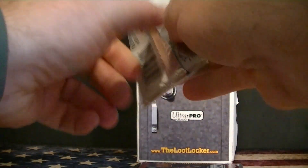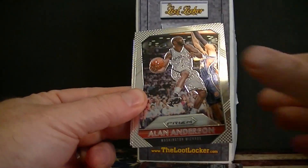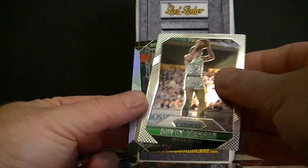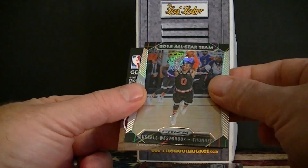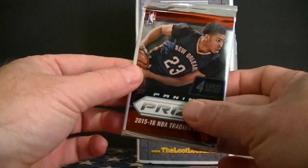Let's go ahead and start with the Prism next. Matthews, Anderson, Kale, Russell Westbrook Prism All-Star Team card. Let's do pack two.